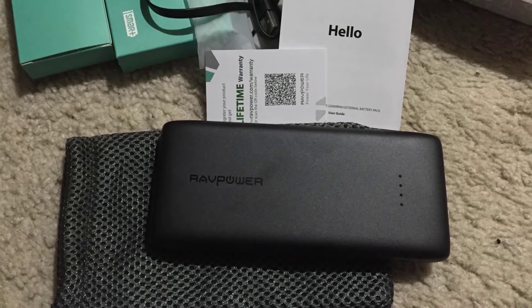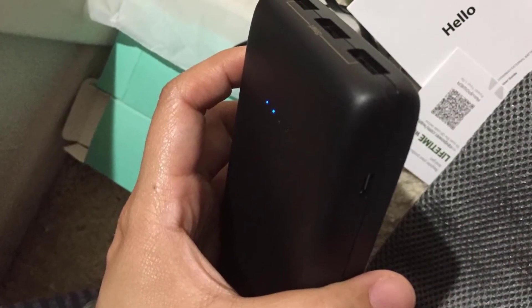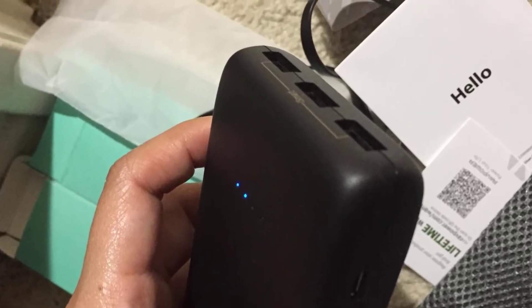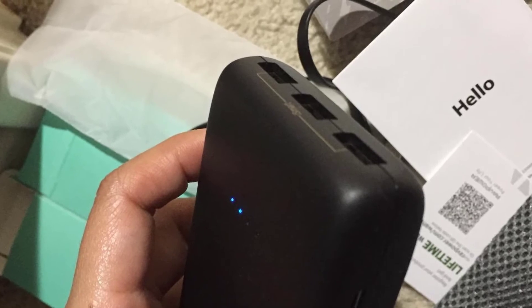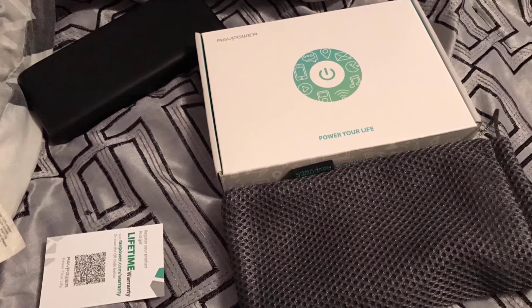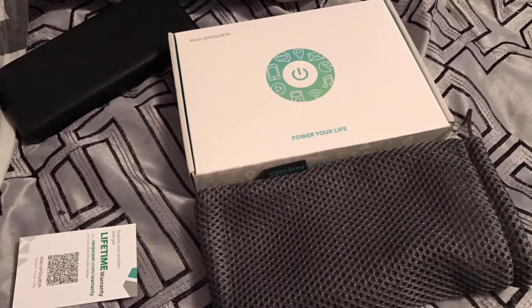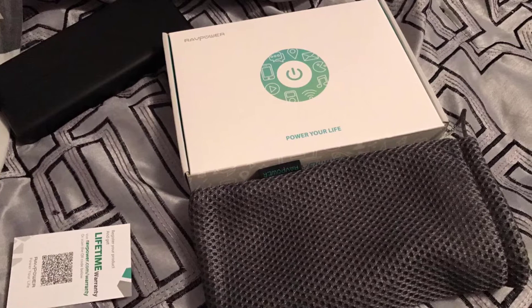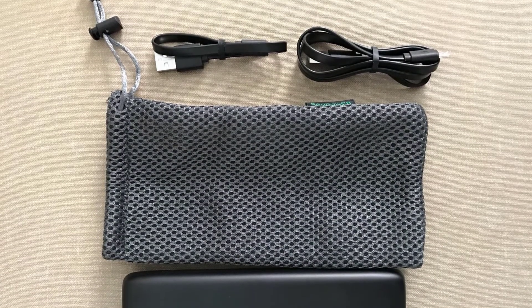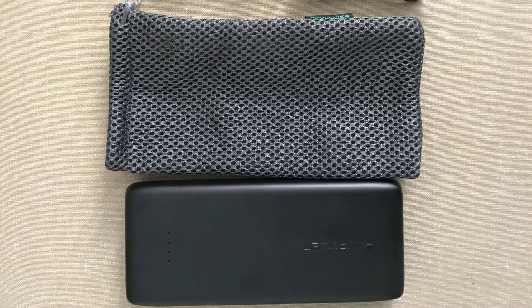Colossal battery — 22,000 milliampere hours capacity charges an iPhone X 4.9 times, a Galaxy S8 4.4 times, or an iPad Mini 2.6 times when fully recharged. Charges in just 10 to 11 hours with a 2.4A charger. Safer for longer — secure high-density Li-polymer battery retains up to 70 to 80 percent of its full capacity even after 500 charge-discharge cycles.